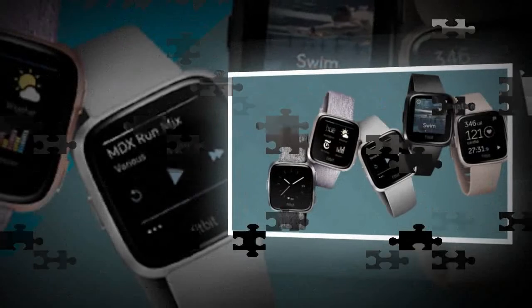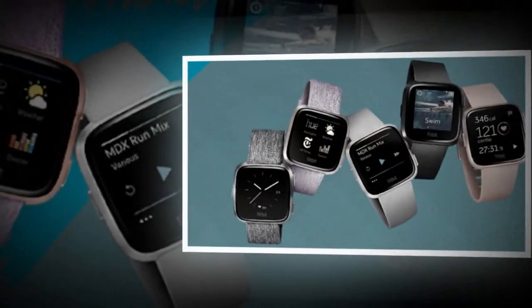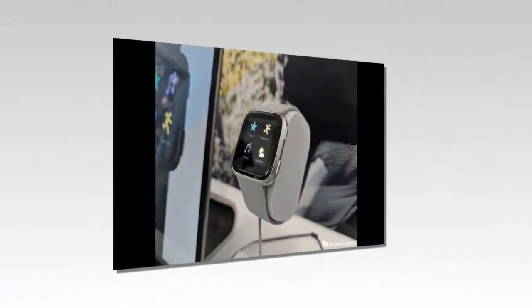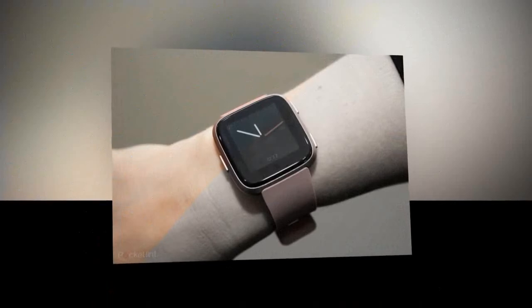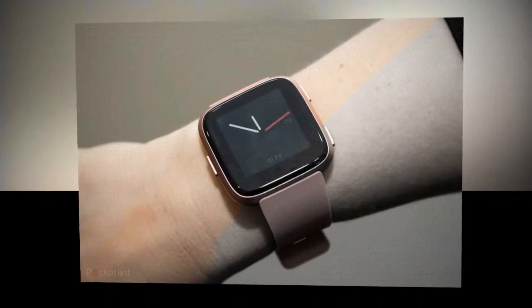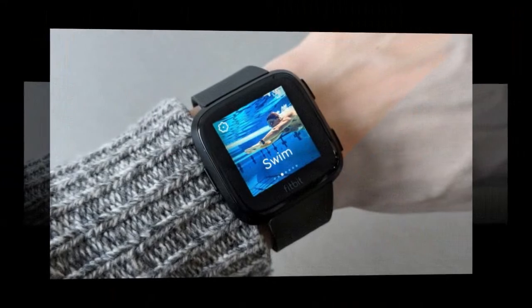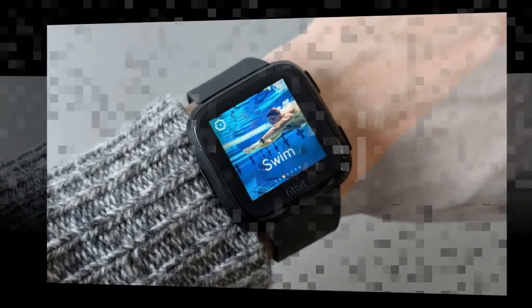I wore the Fitbit Versa while paired to an iPhone X during a week I spent in San Francisco, running around all day at meetings, getting tons of messages and doing three workouts. It's been comfortable, low-key and useful. It gets messages from my phone — iPhone or Android. The Versa is fully water-resistant for swimming, and it's easy to track my steps, heart rate, or start a workout.